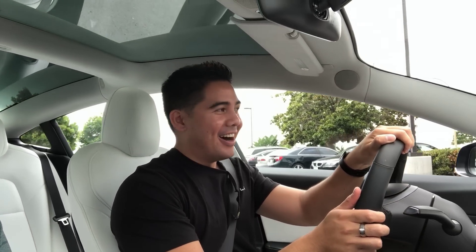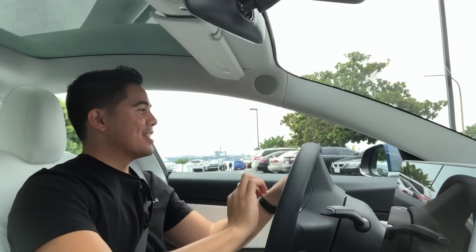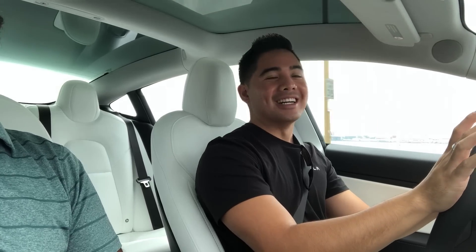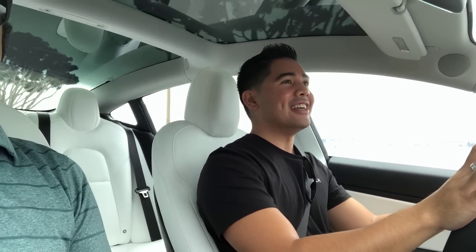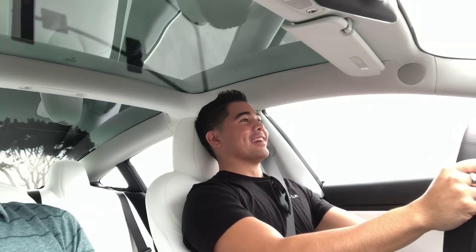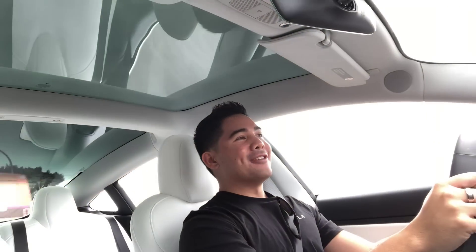The host gets behind the wheel of the Performance Model 3 for the first time. He does a 30-to-60 pull as a passenger first and is blown away. Then at a stoplight he does a full zero-to-60 run. He says driving it is ten times different from the Long Range Model 3 and admits he's literally shaking, wanting to check trade-in offers on his own car immediately.